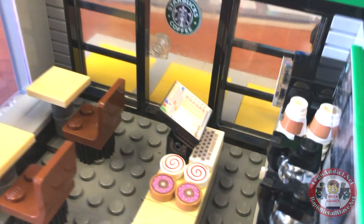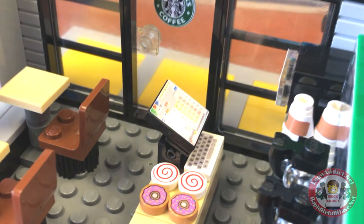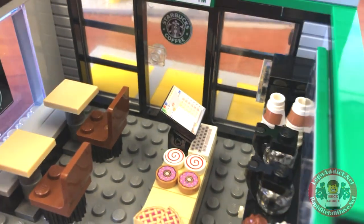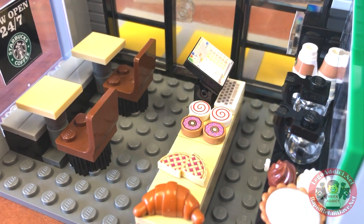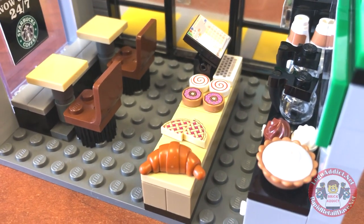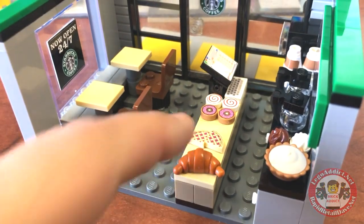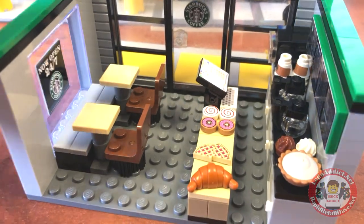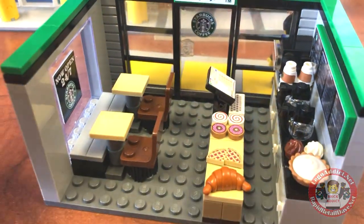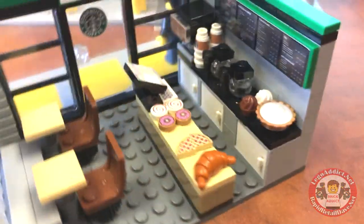It's got an awesome Starbucks cash register in it, and it is an actual screenshot of a Starbucks cash register. As we go over here, you will see it's got bagels and some little pie things. It's got a big bagel thing there. All kinds of stuff. Maybe them are donuts, actually. They kind of look a little bit like donuts. But nonetheless, awesome.